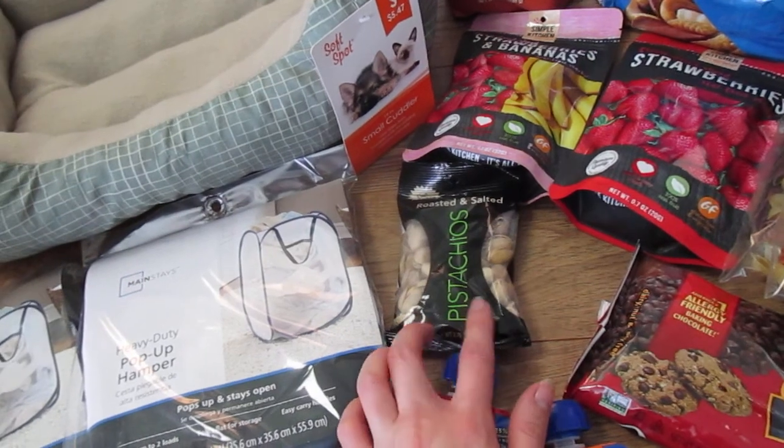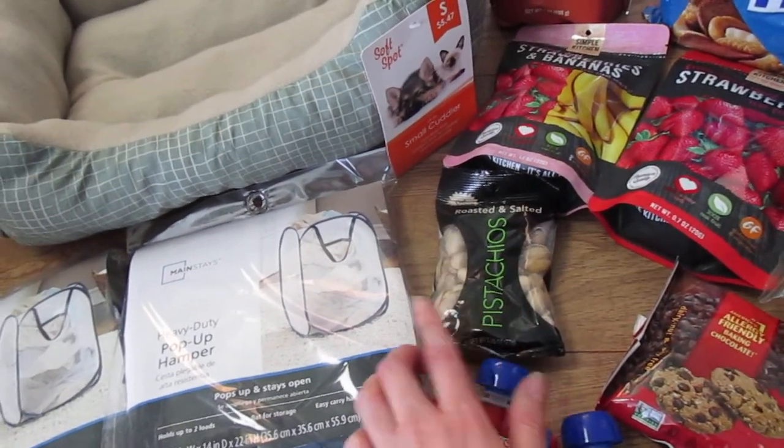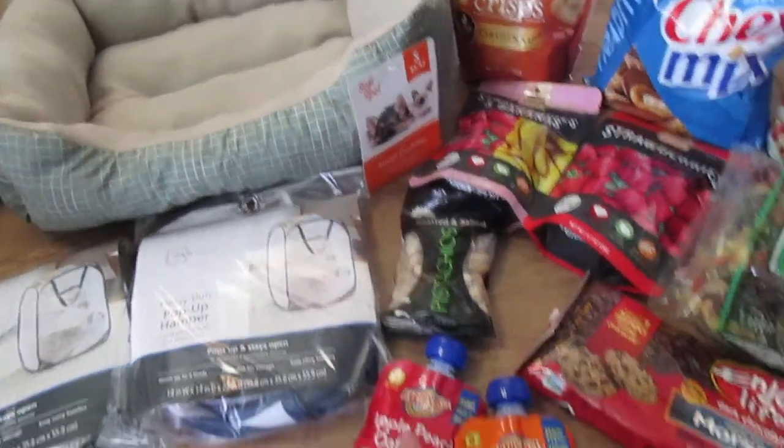Picked up a little thing of pistachios for the kids. We don't buy them very often — they're kind of expensive — but my kids love them, so it's a treat.